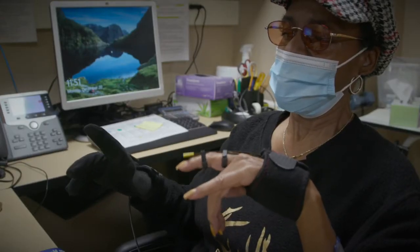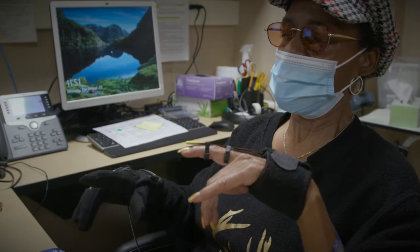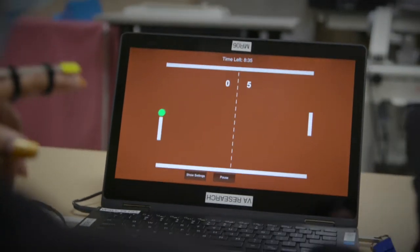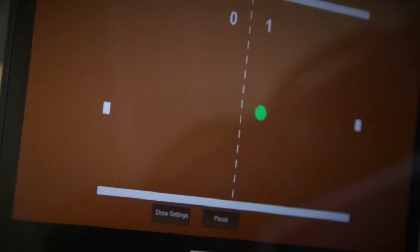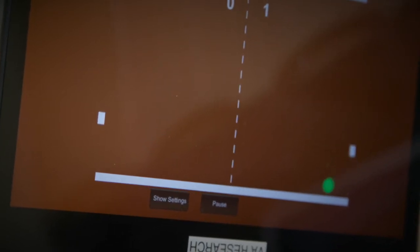One of the games assisted with electrical stimulation is called paddle ball. It's like Pong — they try to open and close their hand to move a paddle vertically up and down to prevent a ball from going past them.